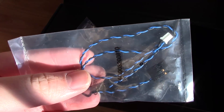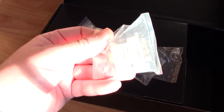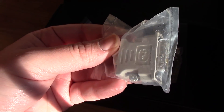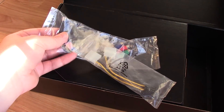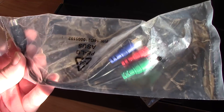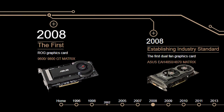Now, what's interesting is that ASUS also released a 9600 GT variant of this card. While some of you will be quick to point out that the reference 9600 GT released before the 9800, the official ROG website states that both cards featuring this specific cooler were launched simultaneously 10 years ago.